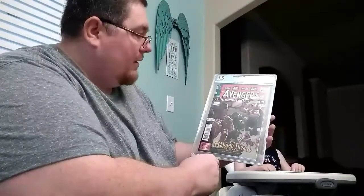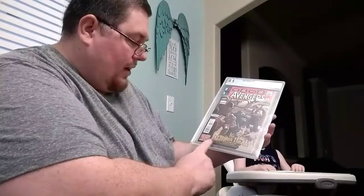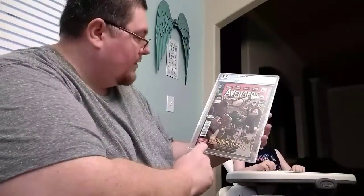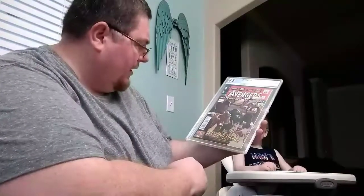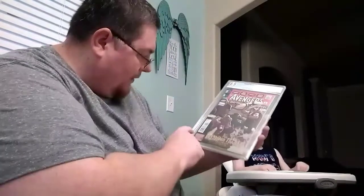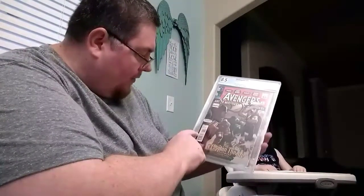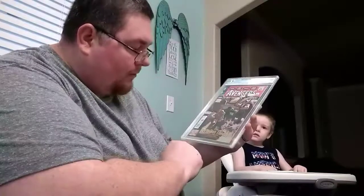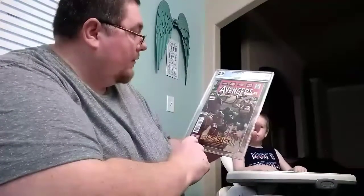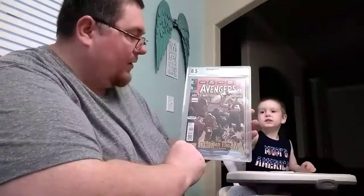This is the Avengers El Capitan Theater, Avengers number 1 — 8.5. A little surprised with that one. I think I did ask for this one to get pressed, but it does have some color breaking going on here, and a little tear there. Not too bad though. That's another book I really, really liked and wanted to have in my collection.